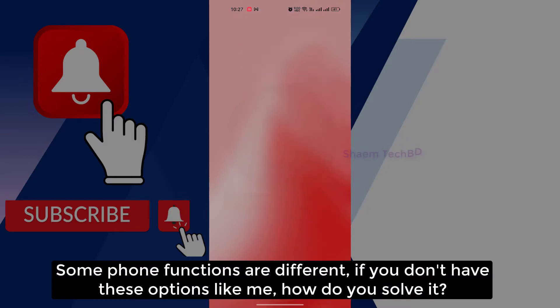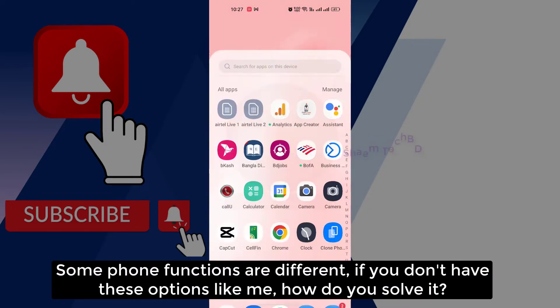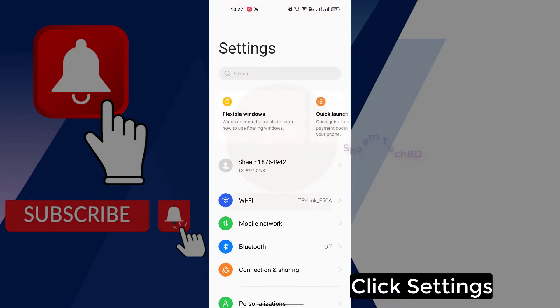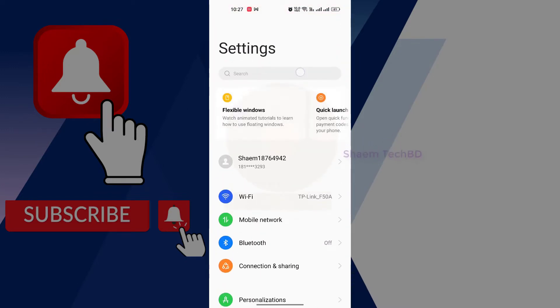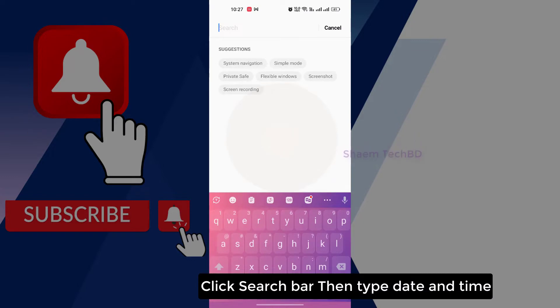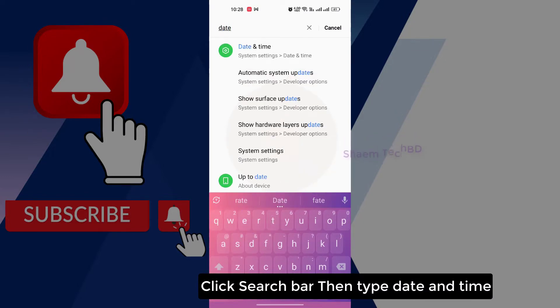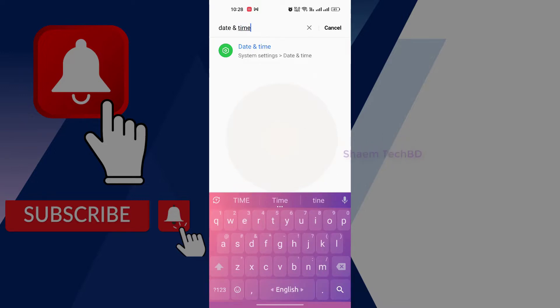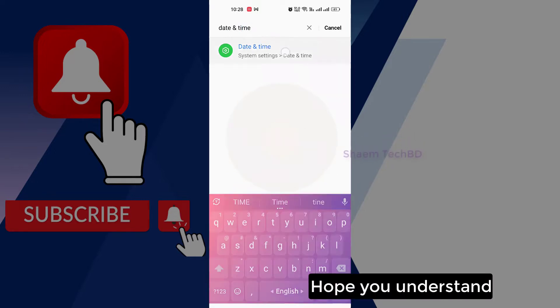Some phone functions are different. If you don't have this option, how do you solve it? Click Settings, click the search bar, then type 'date and time'. Hope you understand.